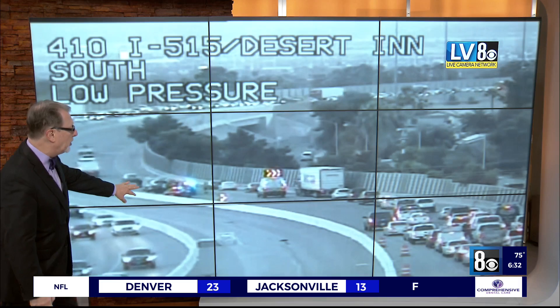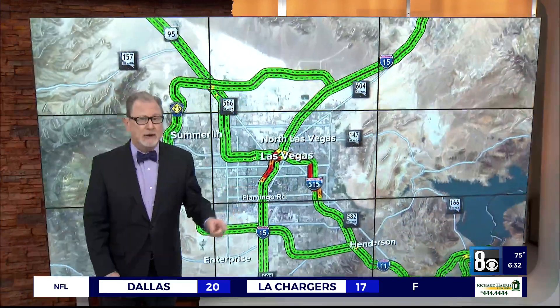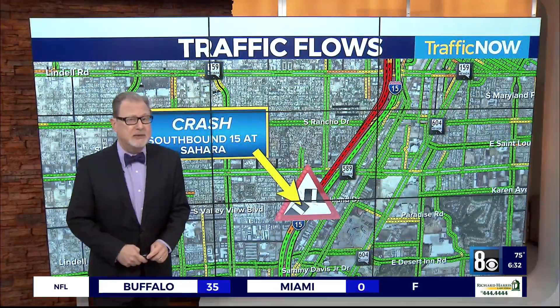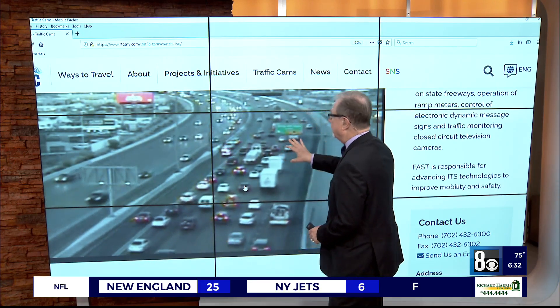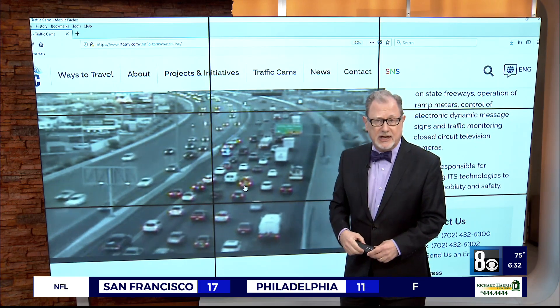They're trying to get everybody over to the right. Emergency equipment also trying to get the cars out of the roadway, but in the meantime you have a big delay there. Let's go over to the South 15 now. This is around Sahara. It is blocking the HOV lane. They're also trying to get those cars out of the roadway. The travel lanes are open, but it doesn't take much to slow folks down — southbound on the I-15 after Sahara.